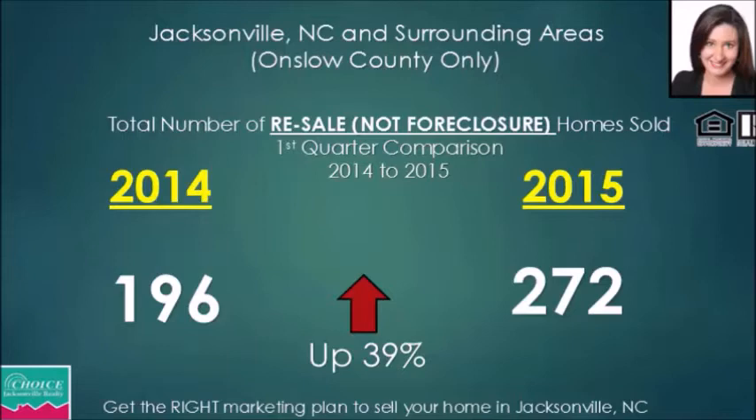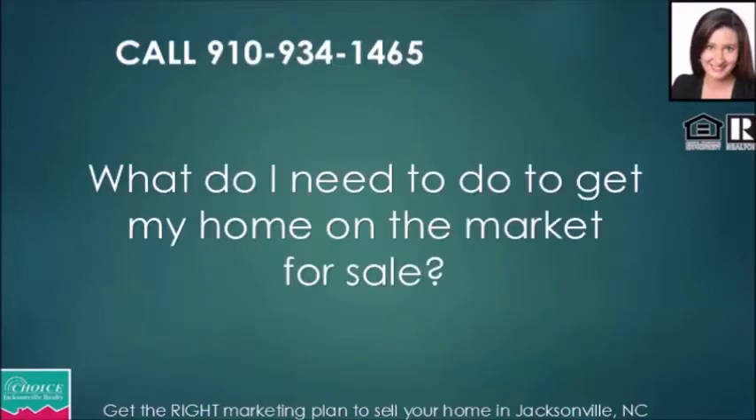Now this encourages me. Looking at Q1 2014, we had 196 resales — not foreclosures — sold, and we're up a whopping 39% in Q1 2015. That is really exciting. For homeowners in Jacksonville, North Carolina or anywhere in Onslow County, this tells us the market is beginning to stabilize. I'm not going to promise an instant sale or a $20,000 profit — every seller's situation is different and depends on equity and other factors.